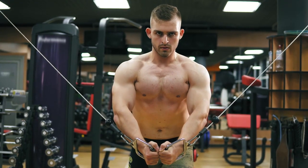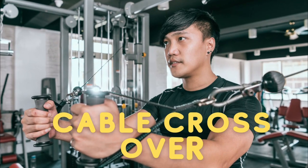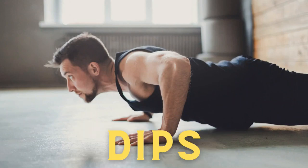The next exercise which is effective for the chest is the cable crossover. Other exercises that follow are dips and chest raises.